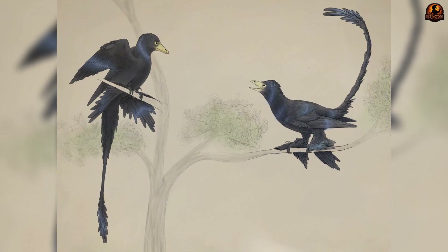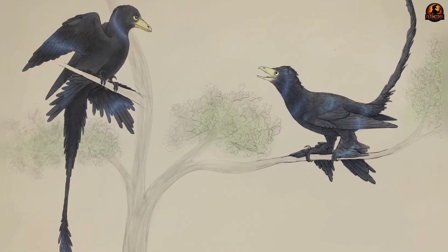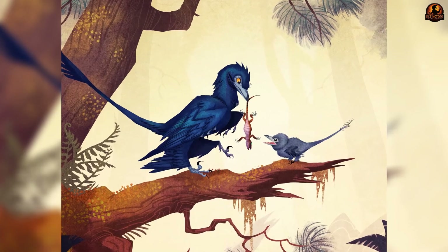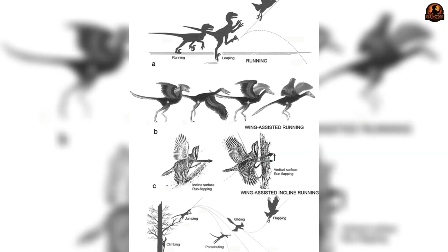Many models, including those tested in wind tunnels, confirm that this setup worked well for short aerial descents and controlled maneuvering. In this view, Microraptor was not a powered flyer so much as a tree-to-tree hunter using gravity and wing area to cross gaps and surprise prey. However, new evidence has complicated that picture.